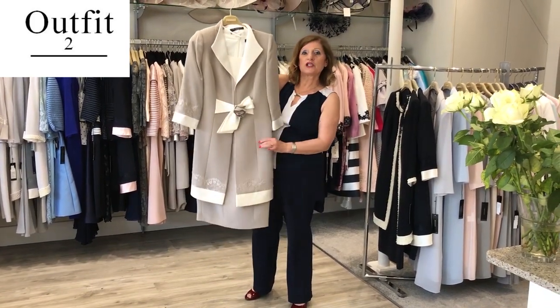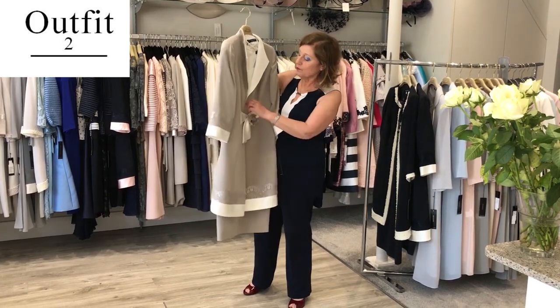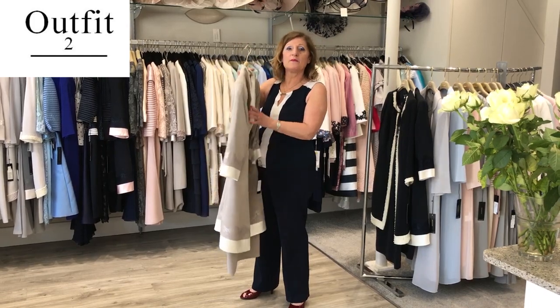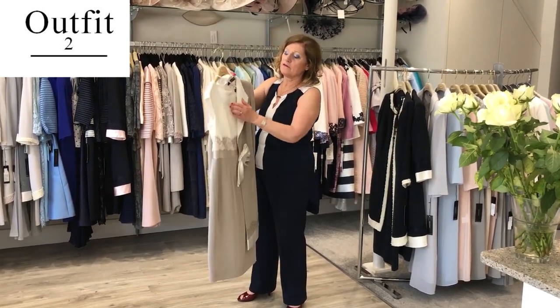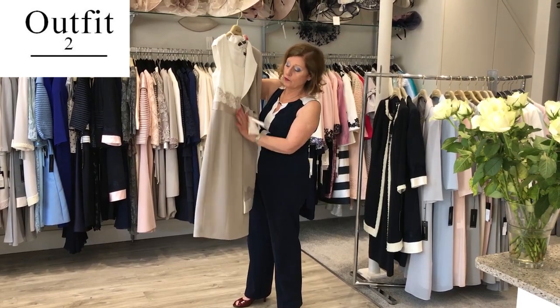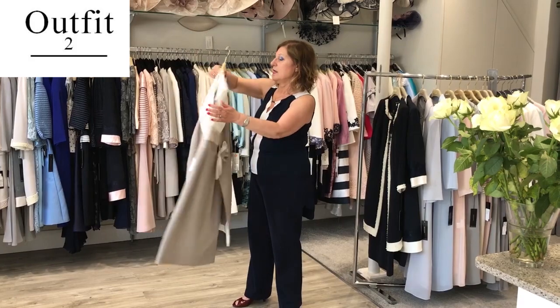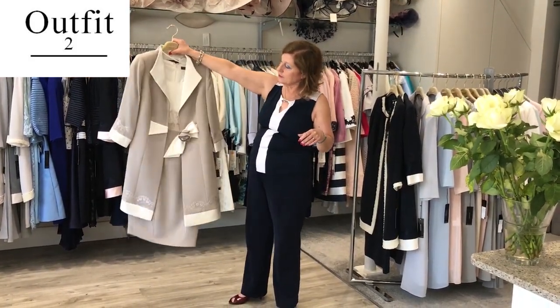I call it my Chanel dressing coat because it has this beautiful bow at the front. The colour is top and ivory, but it does come in navy ivory, pink ivory, and champagne ivory. We have a little cap sleeve that covers the top of the arms, lovely neckline, very flattering on the bust, very flattering on the tummy, and extremely flattering on the hips. It can take you to any wedding here in this country and abroad.